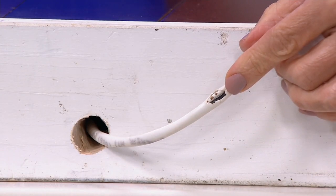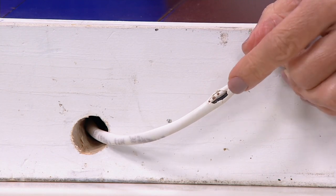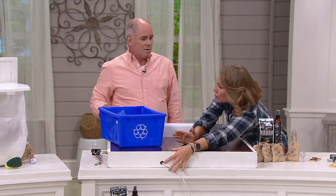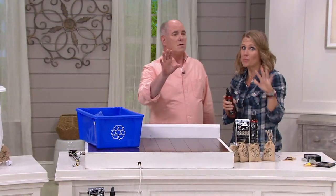Not only is it the ick factor — they're gross and a lot of us are afraid of them — but they cause destruction. They can leave diseases behind, they cause damage, and like mentioned earlier, they can fit through the size of a dime. About this size right here — they can morph and squeeze their bodies in.